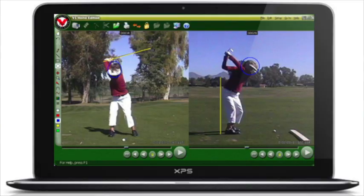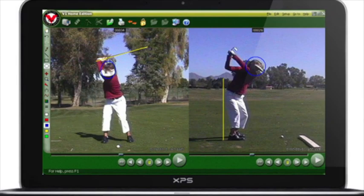Today we have 3,500 teaching pros that use the V1 system to do analysis of golf swings. If you go to a country club, a resort, a lot of the tour players out there today are using V1 with their coaches — Butch Harmon, David Ledbetter, Claude Harmon, Butch's son — and then we have some of the top golf retailers out there as well that use the V1 system for analysis.